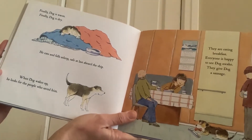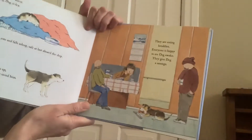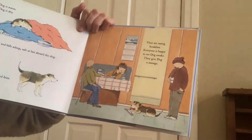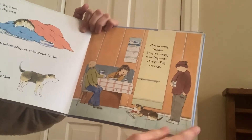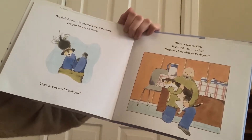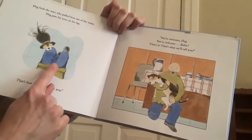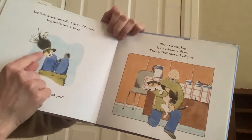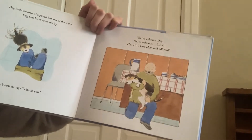When dog wakes up, he looks for the people who saved him. They are eating breakfast. Everyone is happy to see dog awake. They give dog a sausage. Dog finds the man who pulled him out of the water and puts his nose on his lap — that's how he says thank you. He's putting his nose on his lap. You're welcome, Baltic.